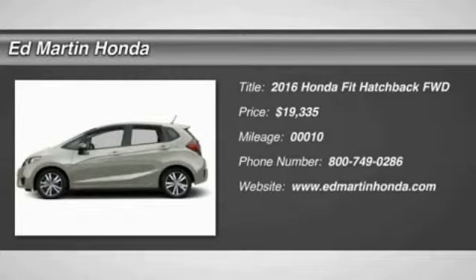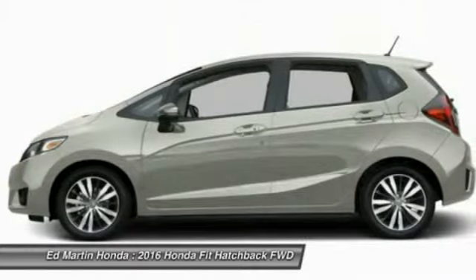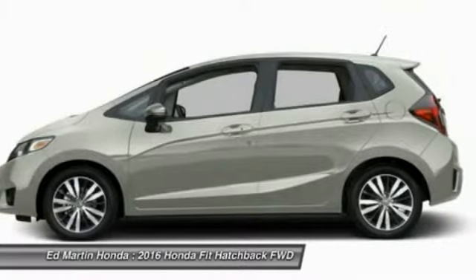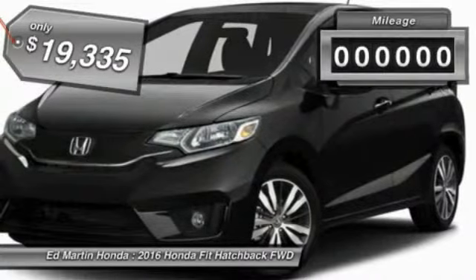2016 FIT — the FIT was engineered to be useful, efficient, and reliable, but its most important attribute is its innate charm and coolness, and is priced below $20,000.